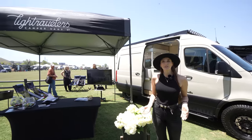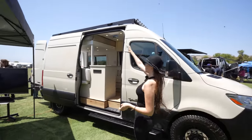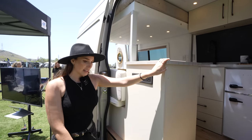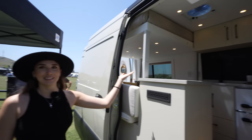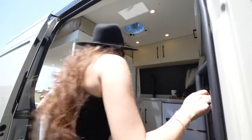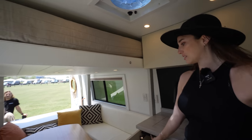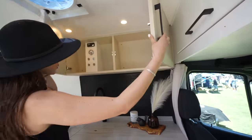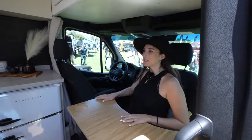Hi guys, this is Maria from Light Travelers Van Conversions. We built this — it's called the Arakama model. We patented this bed lift that lowers to whatever height you like. We also have accessories like side steps, a foot rack, and a front bumper. The bed is up here — let me show you how it lowers. It's an electric bed lift that lowers down. And you have storage in here — one of the best looking fridges I've ever seen. It's like a desk where you can just work from here, and it's really big.